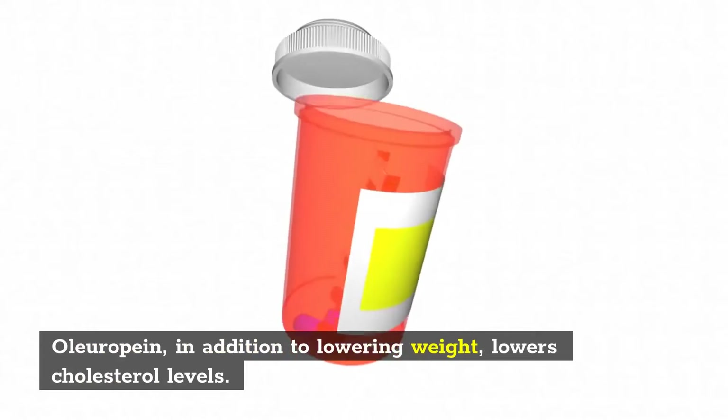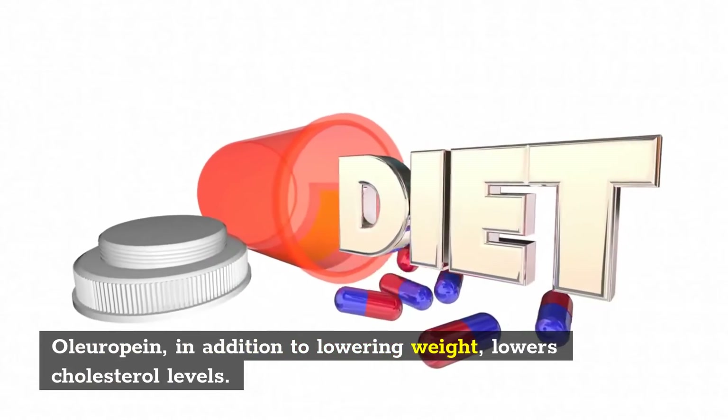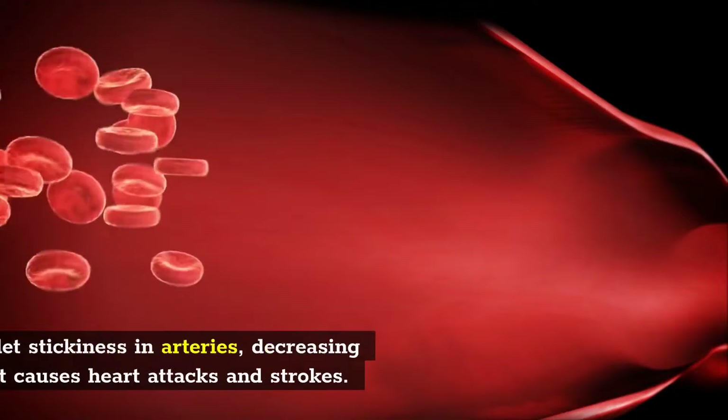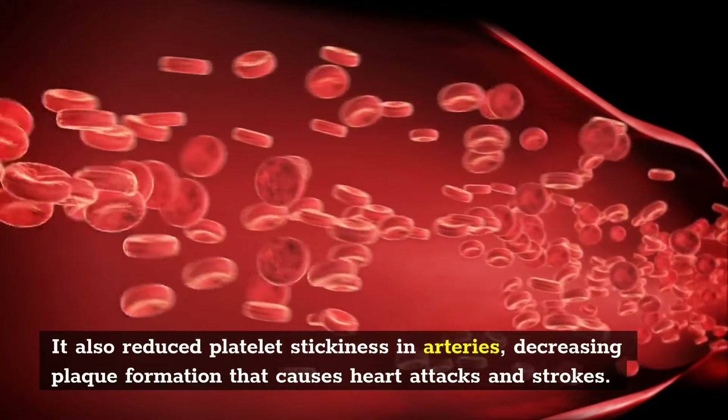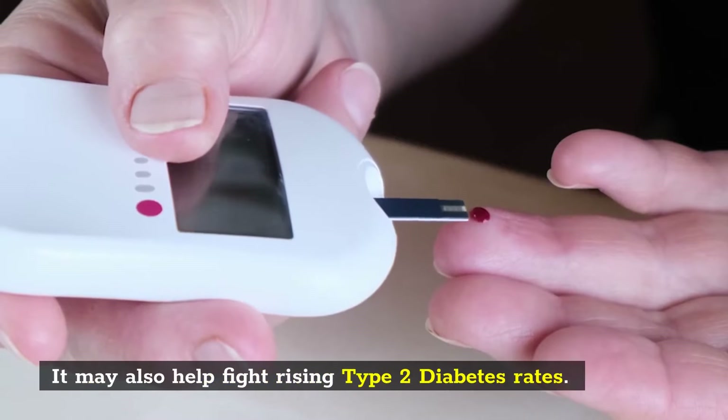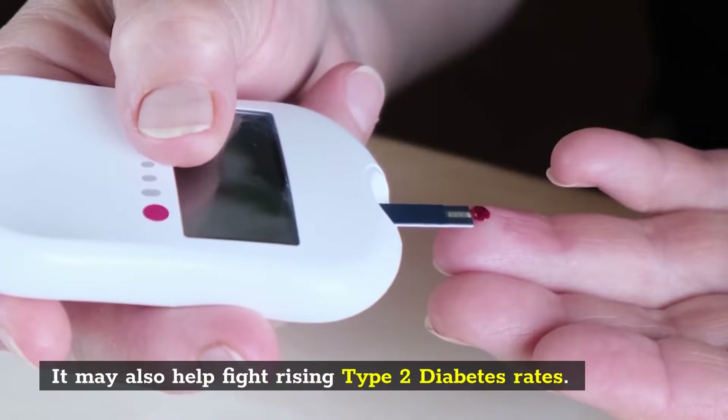Oleuropein, in addition to lowering weight, lowers cholesterol levels. It also reduced platelet stickiness in arteries, decreasing plaque formation that causes heart attacks and strokes. It may also help fight rising type 2 diabetes rates.